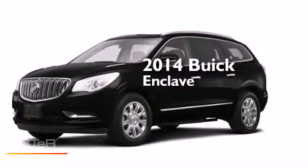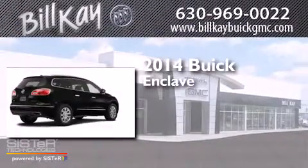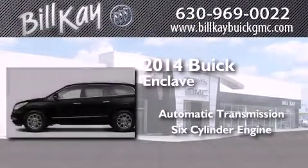This is a brand new 2014 Buick Enclave. This crossover has an automatic transmission and a six-cylinder engine.